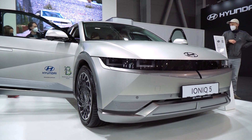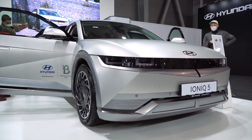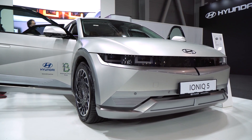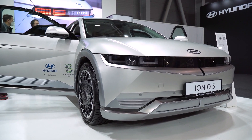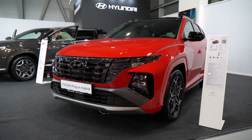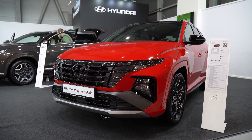The vehicle has an EPA-estimated range of 58 miles per gallon for combined city and highway driving. The Hyundai IONIQ 5 offers a variety of fuel efficiency options, including two gasoline engines and one electric motor, as well as a plug-in hybrid option with an EPA-estimated 58 miles per gallon combined city and highway driving range.